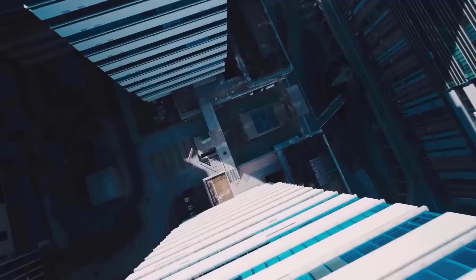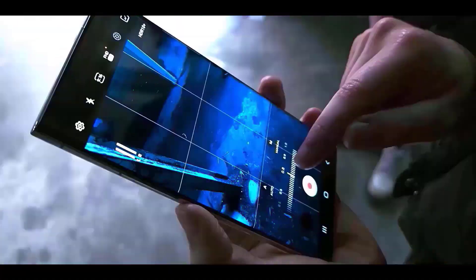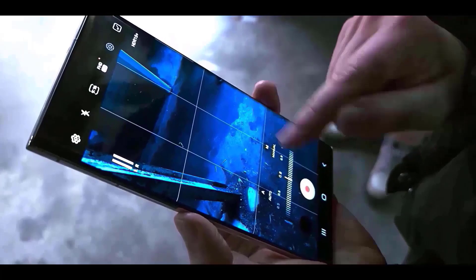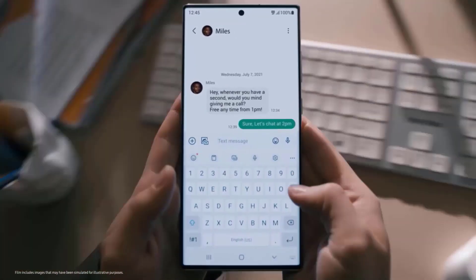The Samsung Galaxy S23 Ultra comes with some great hardware, including a 200-megapixel camera sensor, a new cooling system, a revolutionary flat display, and satellite connection.